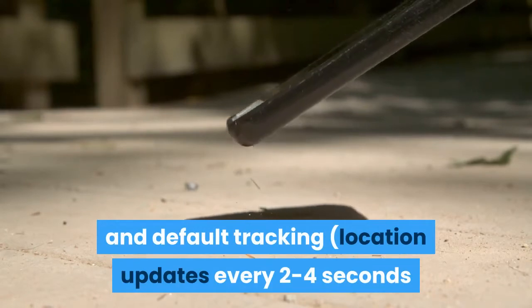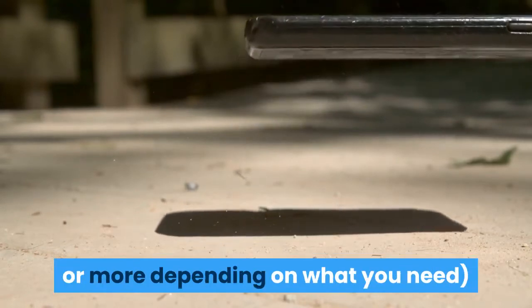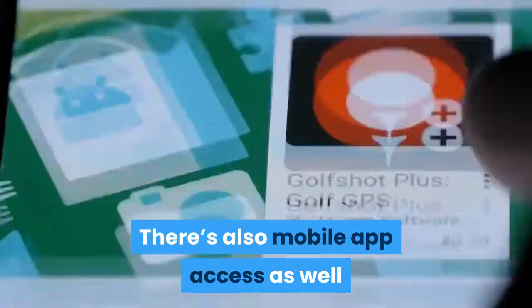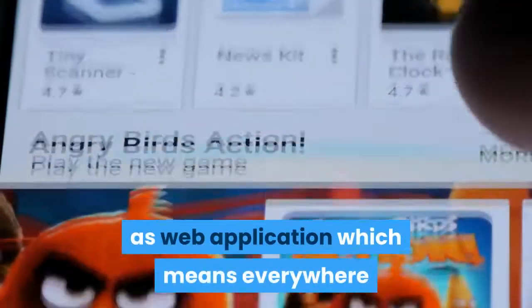Location updates every 2–4 seconds or more, depending on what you need, so you know where they're at all the time. There's also mobile app access as well as a web application, which means everywhere there's an internet connection is fair game.